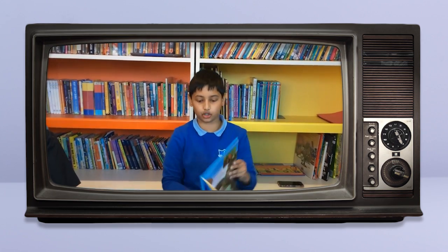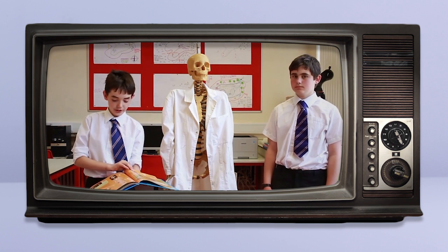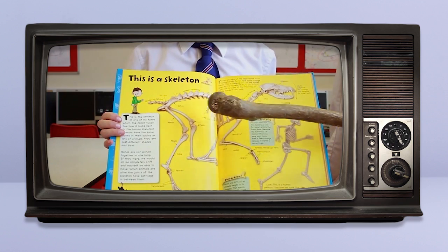My favourite page in the whole book is this page about dinosaurs because I really love dinosaurs. Jake's Bones also gives you advice on how to recognise bones. For example, this page tells you how to identify human bones and animal bones.